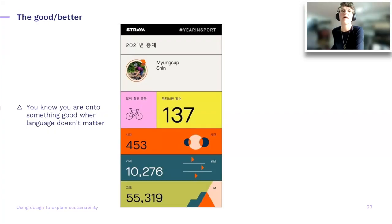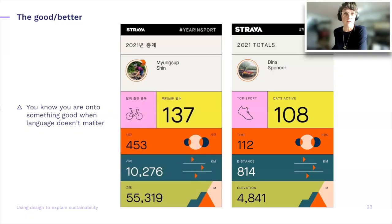You know you're onto a good thing when text starts to fall away. I don't know if anyone understands — I believe this is Korean — but I can still pick up clues: something with cycling, something with distance, something with climbing maybe. And this is the English version — slightly different because in this case it's not cycling but running. Taking stuff away a lot of the time really helps with clarifying the message.